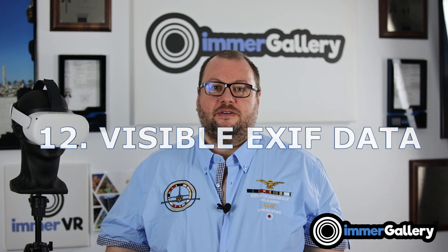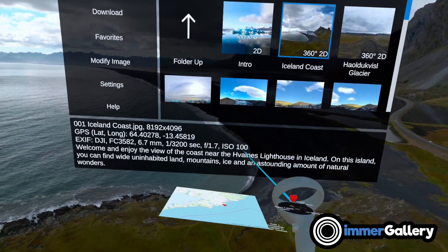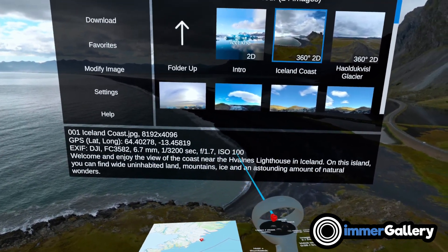Feature number twelve is showing EXIF data. Many images contain metadata with interesting information — for example, which camera took the image, which lens was used, what the exposure times were, and what aperture was used.